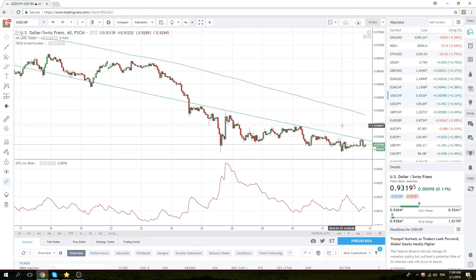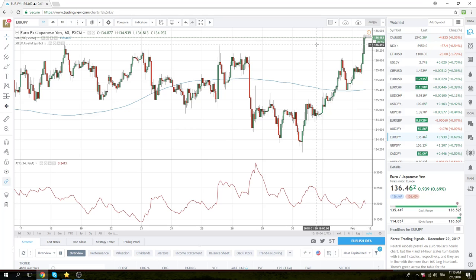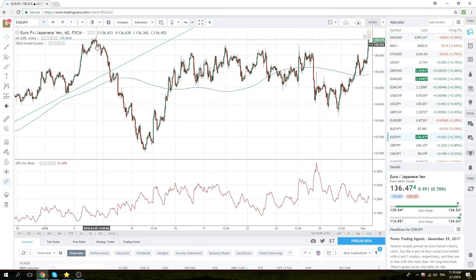Euro-yen did break 136.50 and traded up as high as 136.52. Let's keep in mind that the real important high in euro-yen is 136.64 — that's the year's high so far. We have not broken that, and it does not look in jeopardy.